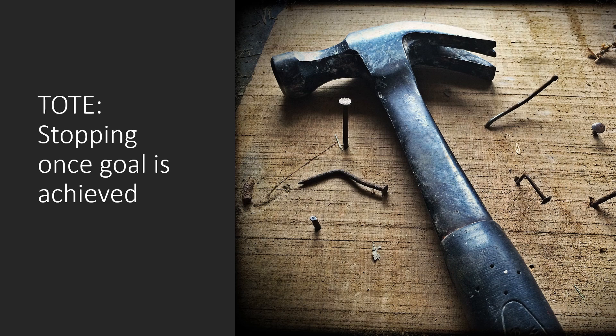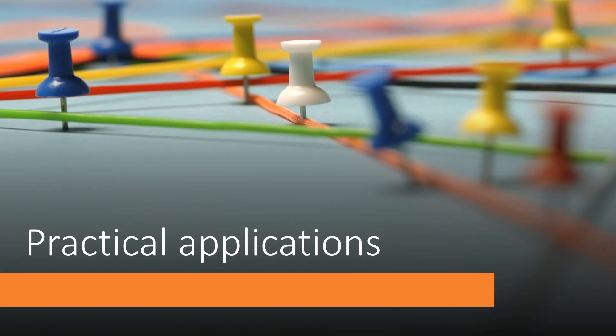The example given in the book is hammering in a nail. In this example, you would insert the nail, hammer, and see where the nail is, and if you need to hammer more, then you would hammer more, and then stop when the nail is flush with the surface. The idea is that you stop once the goal is achieved, and this is often part of a hierarchy — for example, the nail holding one board into another is part of a hierarchy where maybe you're building a treehouse or a birdhouse.